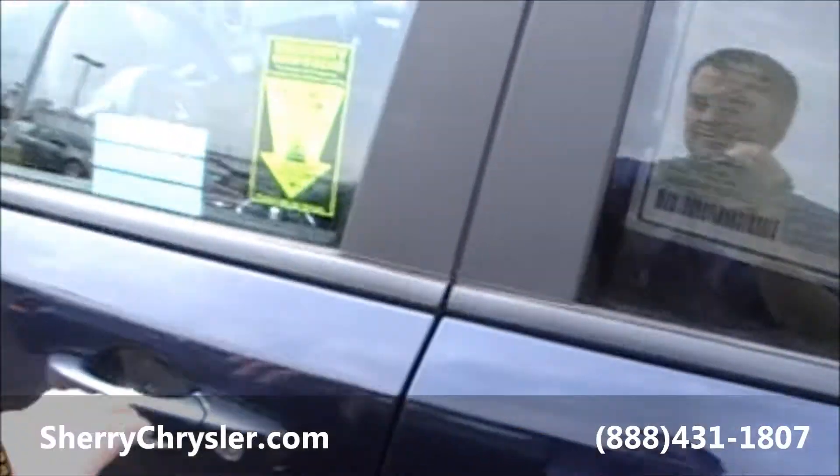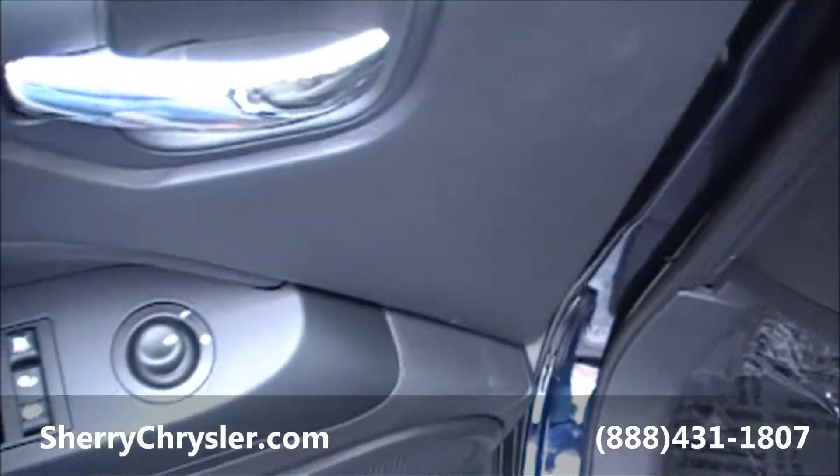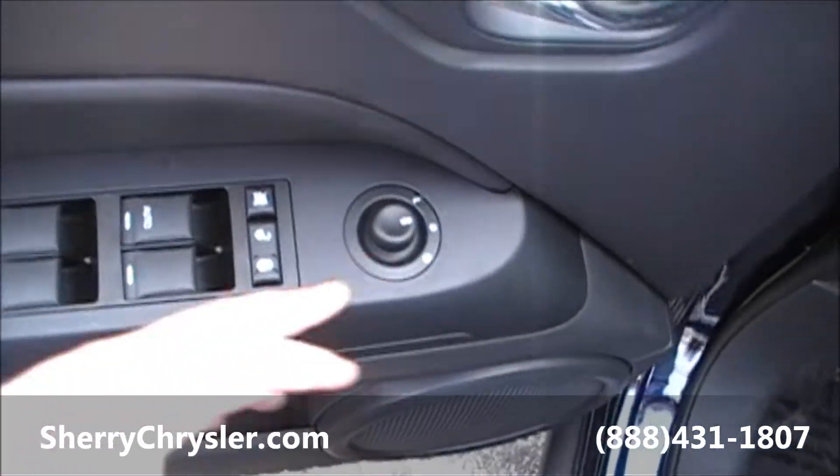This vehicle will get 29 miles per gallon. As you can see here, you have your power windows, your power locks, and your power mirrors.